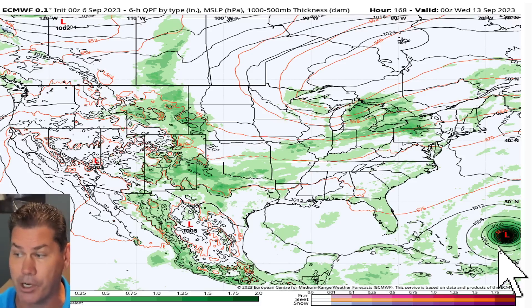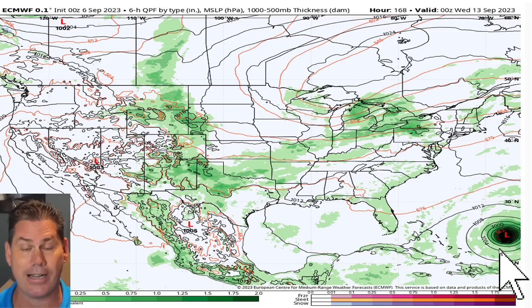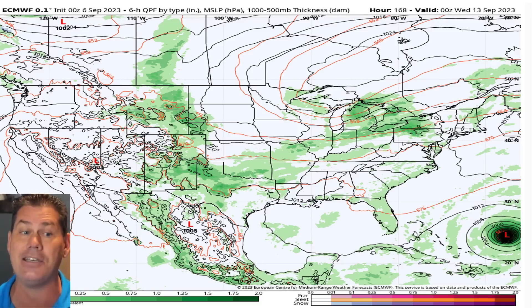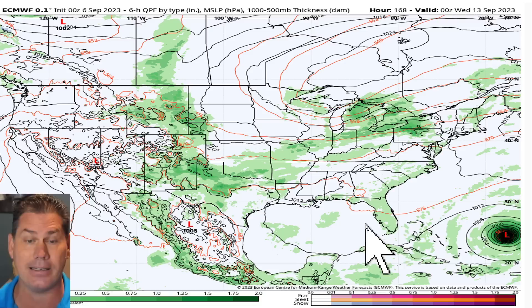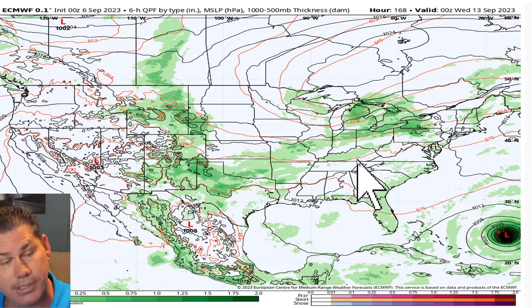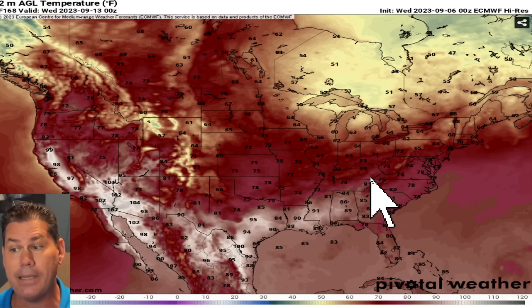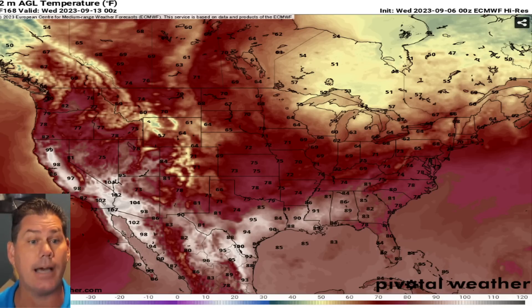The deepening low pressure on the European model right now is showing 931 millibars, so you can see it's definitely continuing to strengthen. We'll be watching troughs and ridges — the exact timing and speed of the system will ultimately determine where Lee actually ends up.